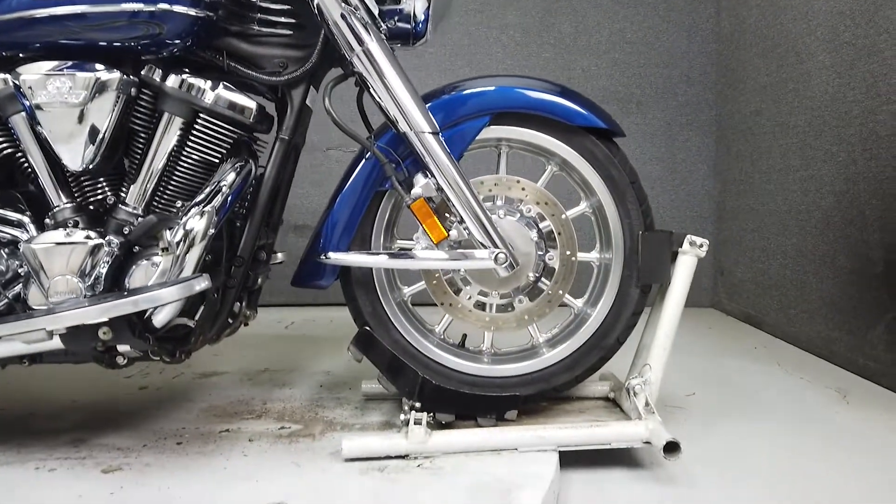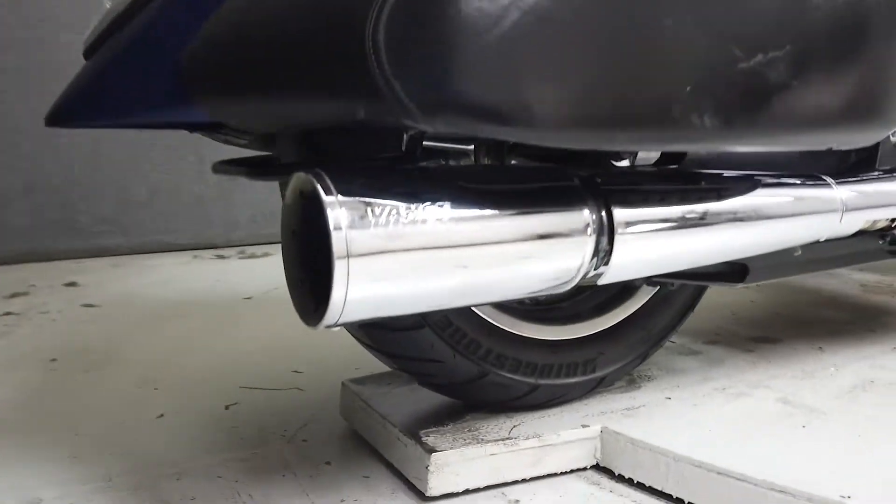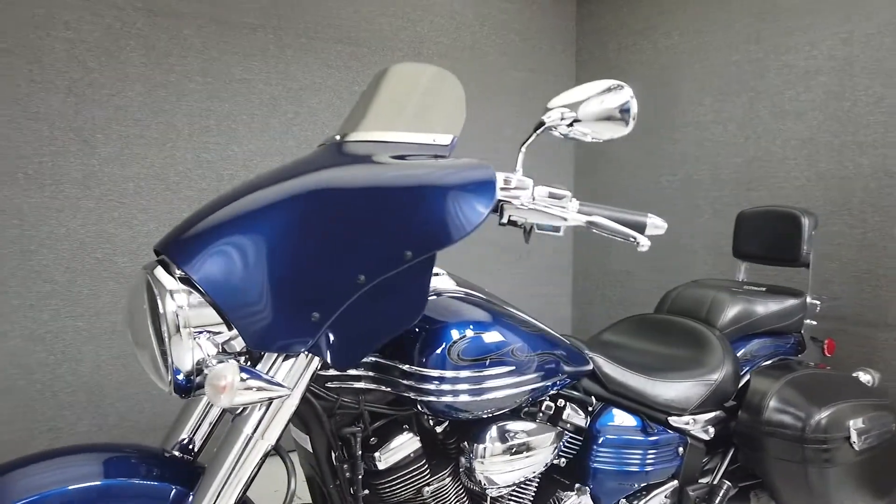This stylish cruiser puts out an impressive 123 foot-pounds of torque and 97 horsepower through a 5-speed transmission. It has a seat height of 28.9 inches and a dry weight of 765 pounds.